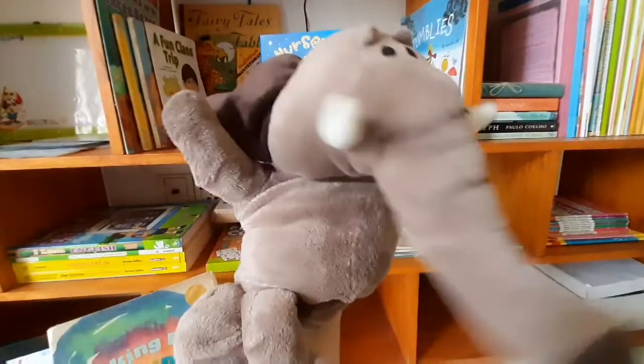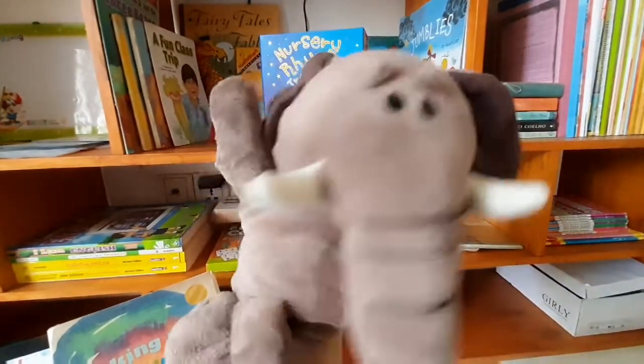Hi everyone! 2, 3, 4, 5, 6, 7, 8, 9, 10! Hello!